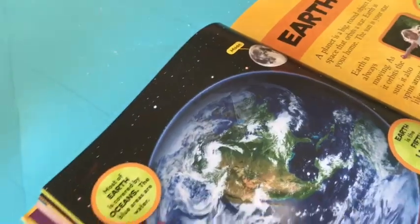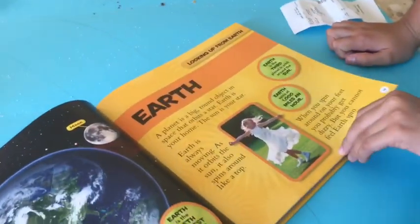Earth is the third planet in orbit around the sun and also the fifth largest planet in the solar system — the first is Jupiter. Earth spins at a thousand miles an hour.